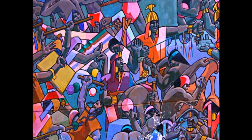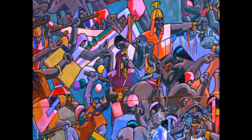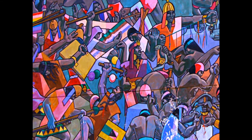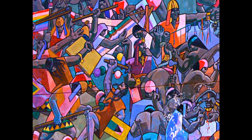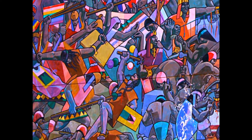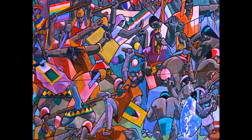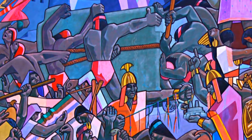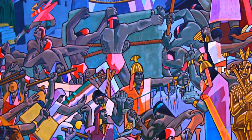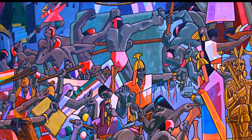To the right of Ollantaytambo, after a small hut, is the mountain of Machu Picchu. Below you can see people fighting. These are internal battles fought between different clans of people in order to have the dominance of the Incas. The Incas came out on top of course until they met the Spanish conquistadors. You can also see men pulling a giant piece of rock wrapped in a rope going towards Ollantaytambo.